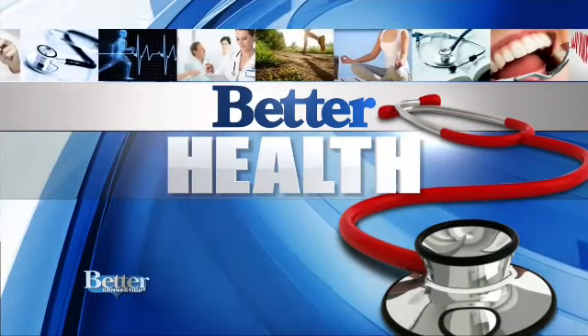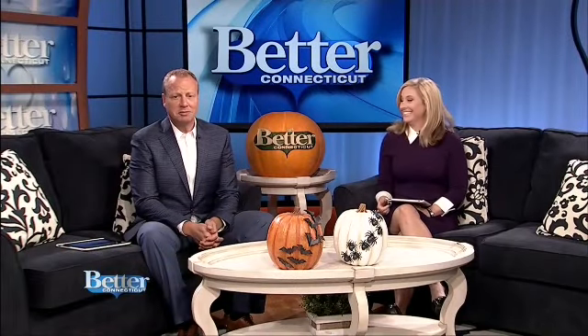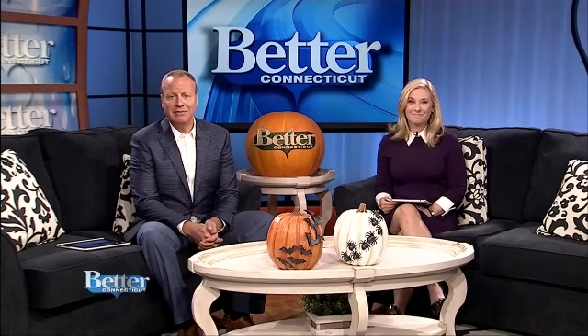Now that it's officially fall, it is time to say goodbye to summer and what summer left behind on our skin. From sunspots to dry skin and yes, even extra wrinkles — what can you do to turn back the sun damage from those great beach days? Dr. Jennifer Penoyer in Bloomfield shows us some options for renewal.